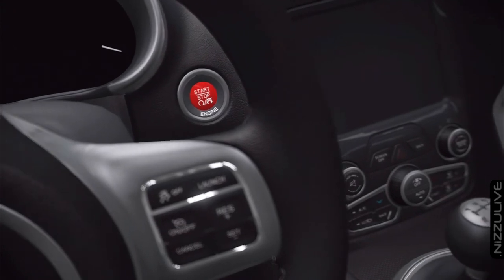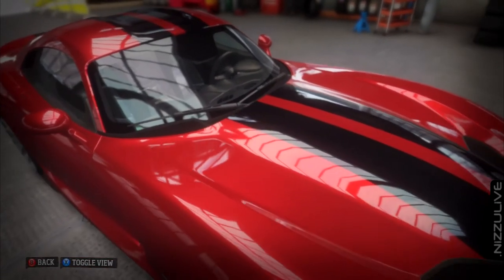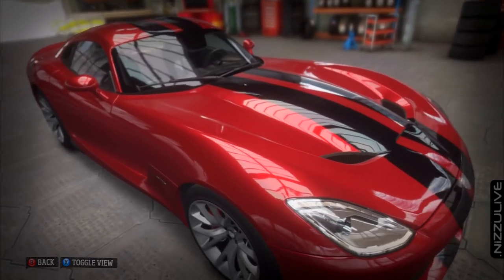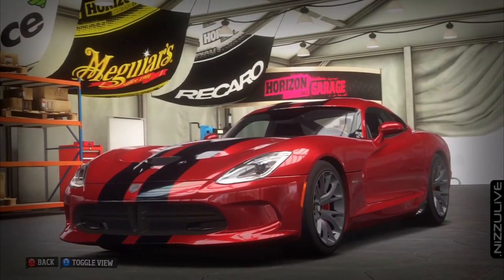Vipers have always been intimidating exotics to drive on the street or racetrack, with more than a few coiled up in wrecks. For the first time in history, this new generation Viper has electronic driving aids, making its performance more accessible than ever.